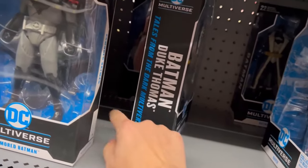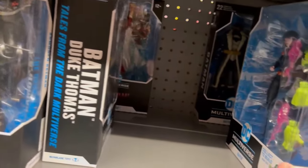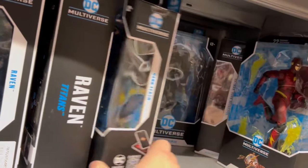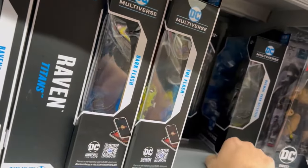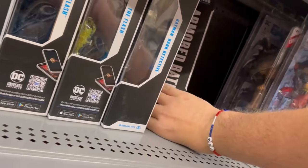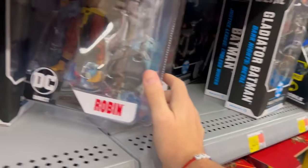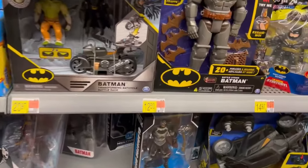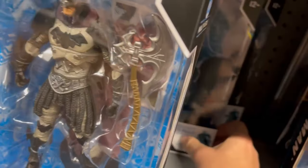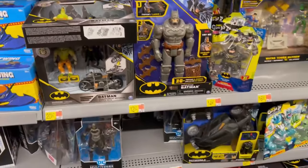We got Shazam back in there, another Kingdom Come, Duke Thomas, Raven, Gladiator Batman, Dark Detective, another Kingdom Come, and Robin. These things look great — I can't wait to find Batgirl on these. Then another Gladiator — that's a very good figure. And another Conan Batman.